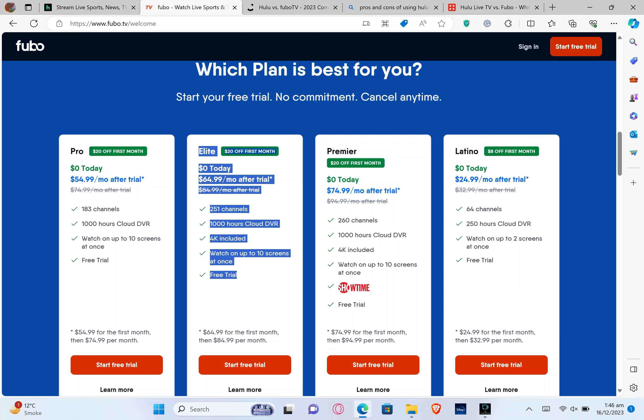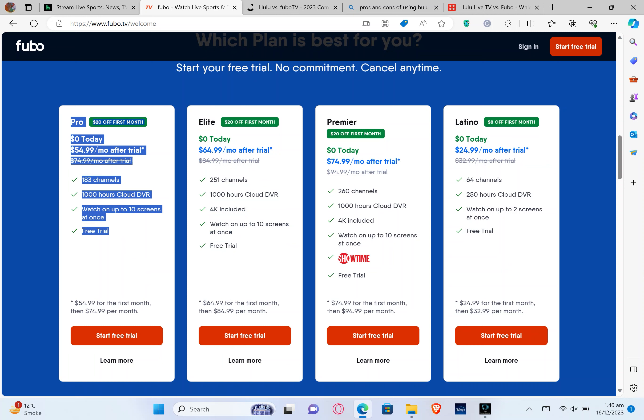The Elite plan has $20 off the first month, then costs $64.99 per month after the trial. It has 251 channels, 1,000 hours of cloud DVR, 4K included, and you can watch on up to 10 screens at once — then $84.99 per month from the second month onward. The last one is the Pro plan, with $20 off the first month, then $54.99 per month after the trial. It has 183 channels and 1,000 hours of cloud DVR, and you can watch up to 10 screens at once, then $74.99 per month.